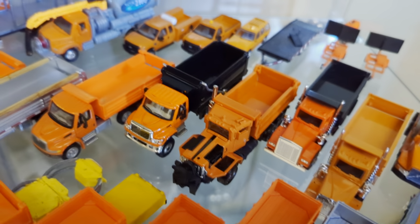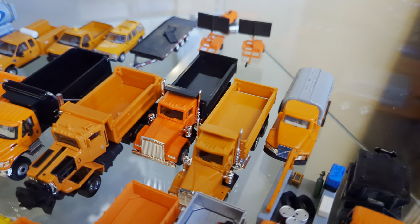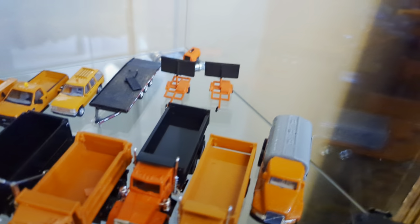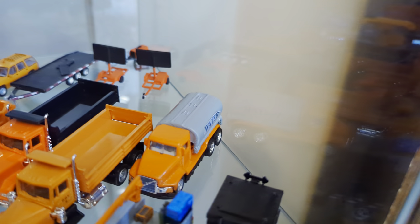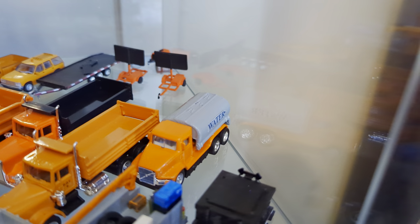We have a Matchbox Working Rigs Oshkosh dump truck and plow — the plow is obviously removed at the moment. A couple of Herpa trucks with no specific manufacturer listed, but if you look close they kind of resemble old Freightliner and old Kenworth front ends. And then an old Hot Wheels gasoline truck which I have kitbashed with a new tank, new wheels, and new tires for a non-potable water truck.